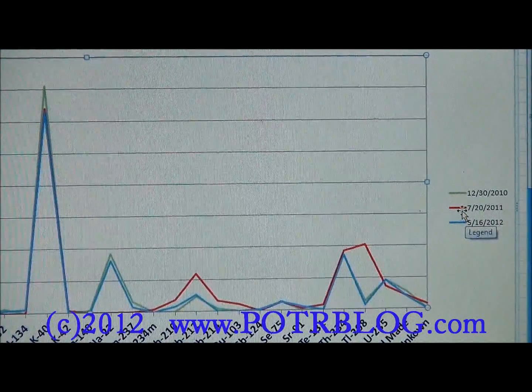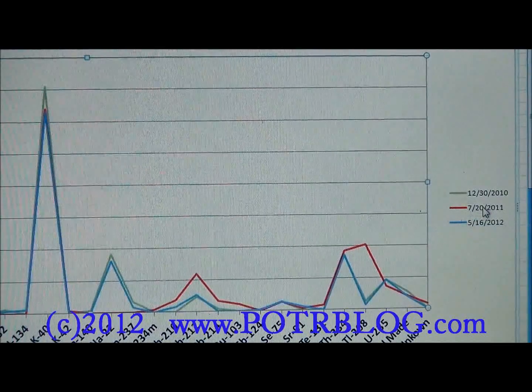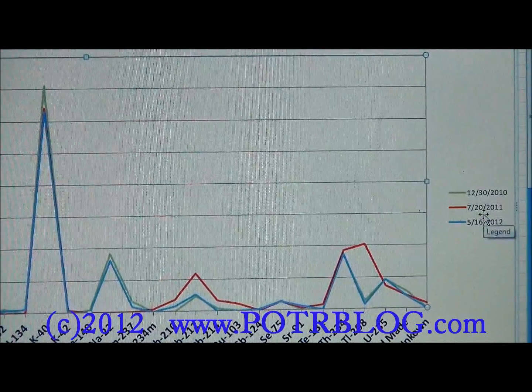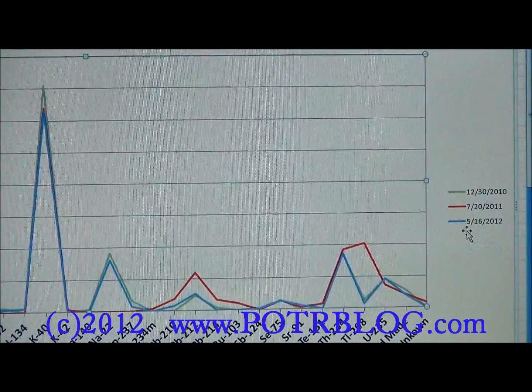The red line is the sample that had a detection of cesium-137, from July 20th of 2011. Then we have our most recent sample, still being analyzed, from May 16th, 2012.